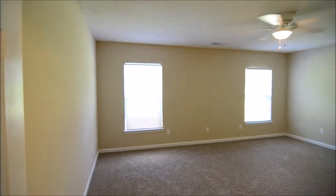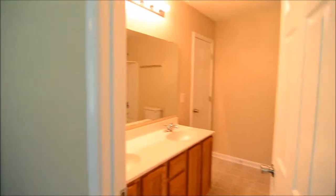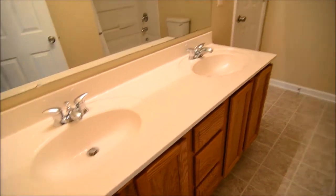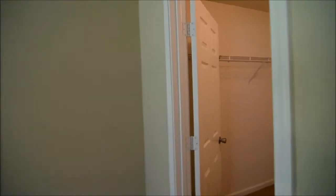Off the living room is the master bedroom — a nice sized master with a ceiling fan. The full bathroom features double vanities, a linen closet in the back corner, and a shower and tub. It's a pretty nice sized bathroom, and you also have a walk-in closet as well.